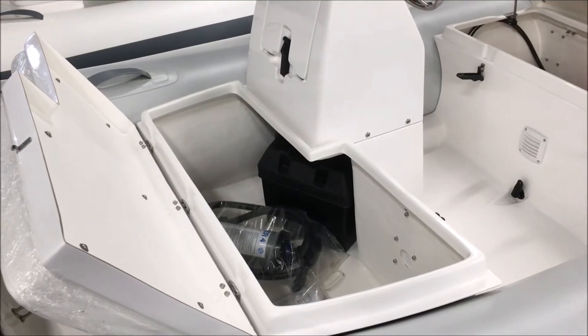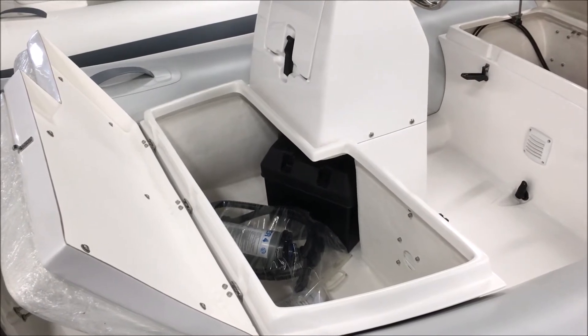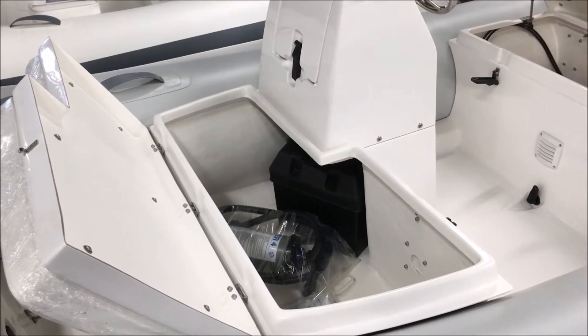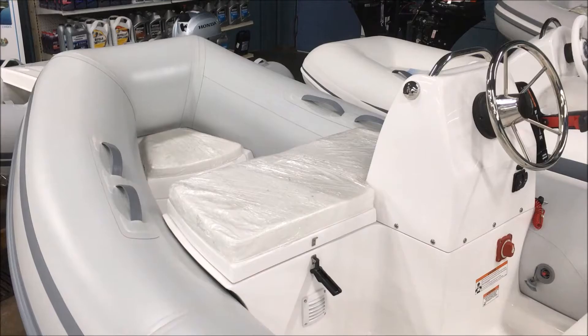Here's the storage locker underneath the forward seating. We've got the battery under here, which moves the weight up forward, and it's really just nice for storage for summer fun.